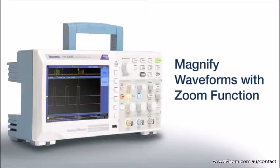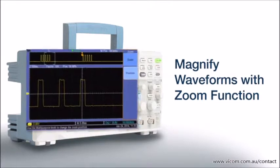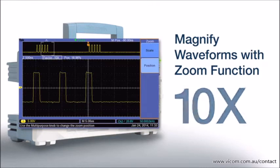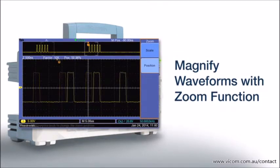You can see even more signal detail by using the magnifier feature. Just adjust the zoom to see 2x, 5x, or 10x magnifications and position the zoom window over the area of interest.